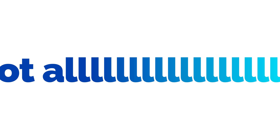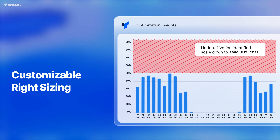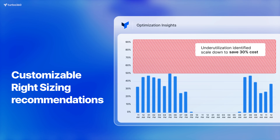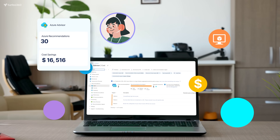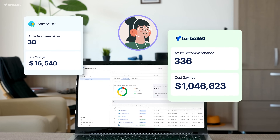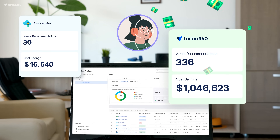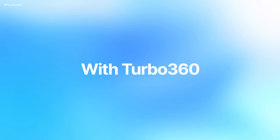That's not all. We go beyond Azure Advisor with our own customizable recommendation algorithms. At one of our customers, Azure Advisor offered up to 30 recommendations, and Turbo360 identified 336 additional recommendations, which resulted in huge additional cost-saving opportunities.